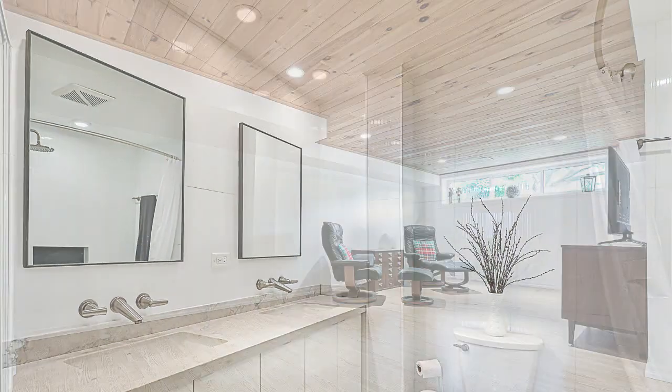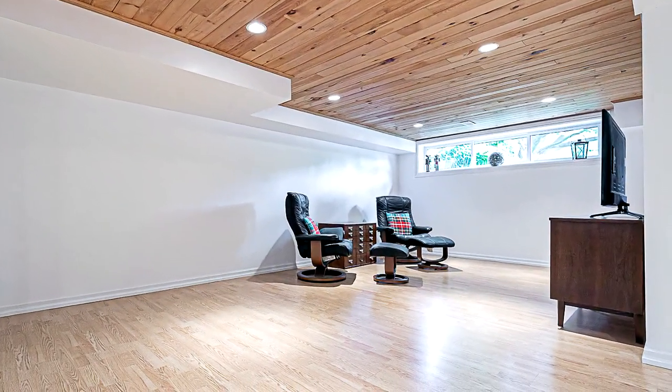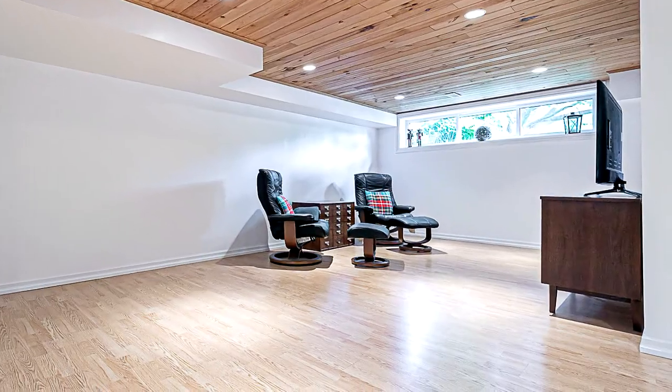Offers anytime, 30-minute showings max. This home is a must-see. Give me a call or make your appointment today.